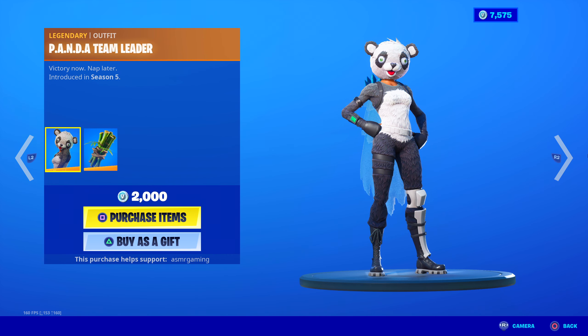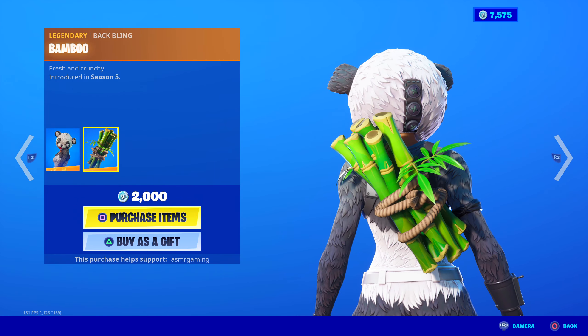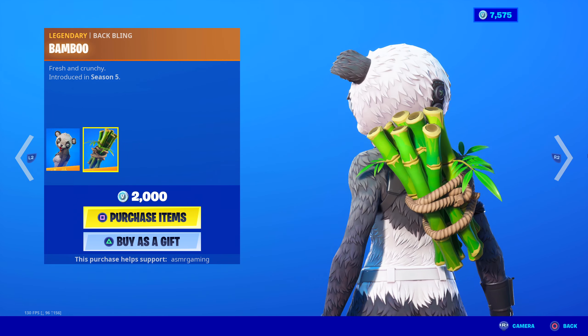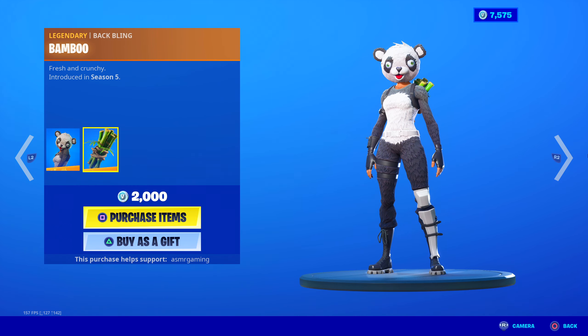Panda Team Leader is back — victory now, nap later. Some people prefer Panda to the Cuddle Team Leader, so if you like pandas, this is the skin for you. Comes with the Bamboo back bling, which is like a bundle of bamboo sticks — fresh and crunchy, because pandas love their bamboo.